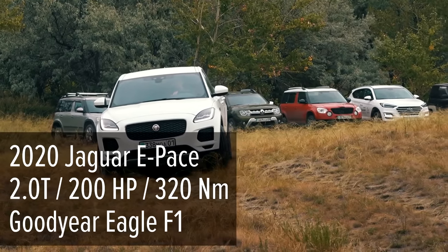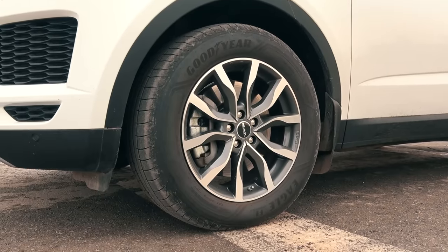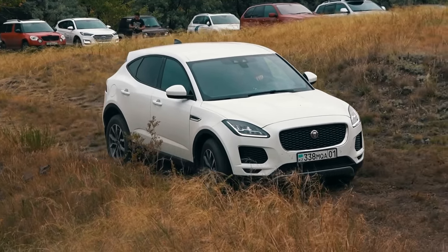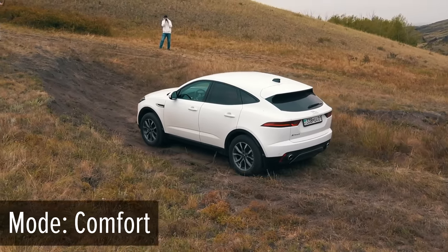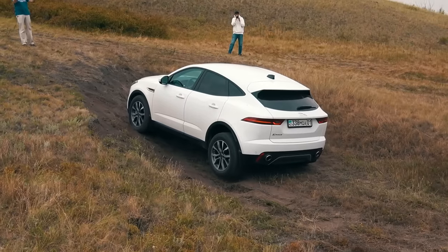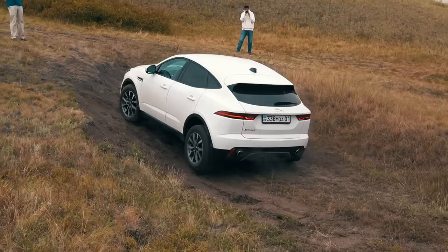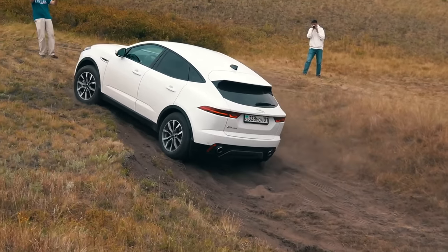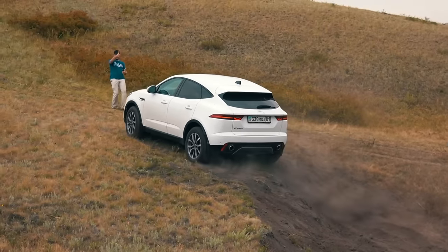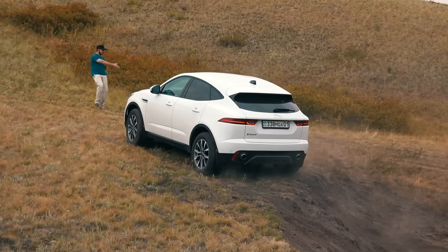Now another crossover — the 2020 Jaguar E-Pace. The Jaguar has slightly more horsepower than the Tiguan, so let's see how that affects performance. The Jaguar is in comfort driving mode and drives along a slightly flatter line than the Tiguan. The little Jag easily coped with the first part of the obstacle, flew over the second spot, and quickly got to the third part. With almost no drifting to the right, the Jaguar drives to the top — an outstanding result.